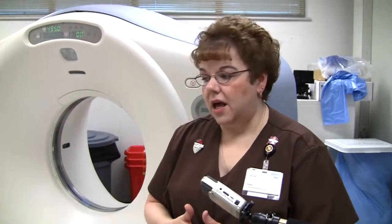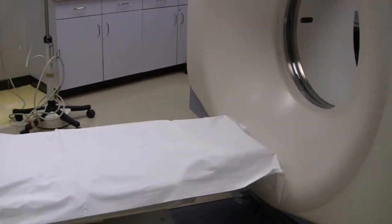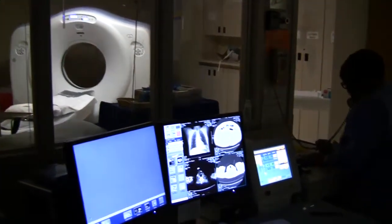We do extremities as well. The way I tell people is that it takes a slice and looks at different depths inside your body. We do children and adults. We have the four-slice scanner — this is the four-slice scanner — and we have a new 64-slice scanner. We'll be doing heart studies and other types of studies with that. It's a real quick scan; it gets the patient in and out a whole lot quicker.